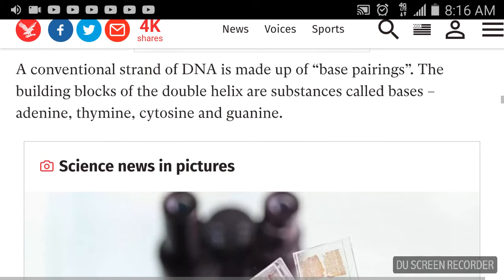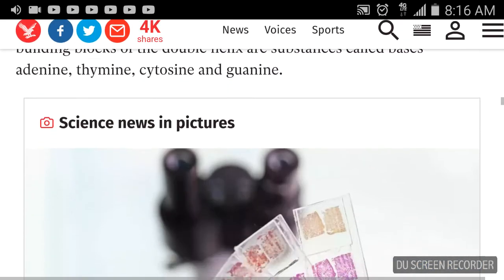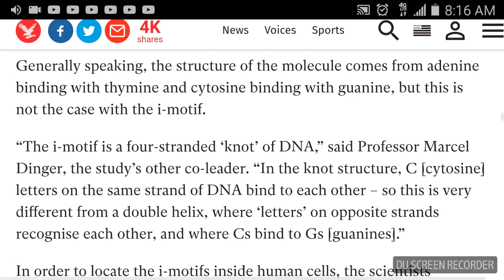A conventional DNA strand is made up of base pairings. The building blocks of the double helix are substances called adenine, thymine, cytosine, and guanine — A, T, C, and G. Generally speaking, the structure comes from adenine binding with thymine and cytosine binding with guanine. But this is not the case with the i-motif. The i-motif is a four-stranded knot of DNA, said Professor Marcel Dinger. In the knot structure, cytosine letters on the same strand of DNA bind to each other — very different from the double helix, where C's bind to guanines on opposite strands.